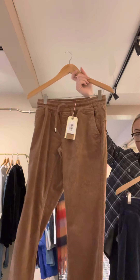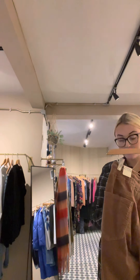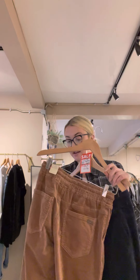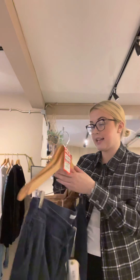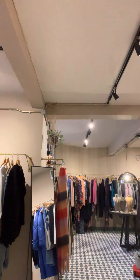We've also got some Tessie joggers that we know you will love in the sale. These are in the cord — really unusual, I love these. They were £62, now £49.60. Same in the blue as well — in the blue we've got just a size 16 left. In the cognac we've got two size 8s left.